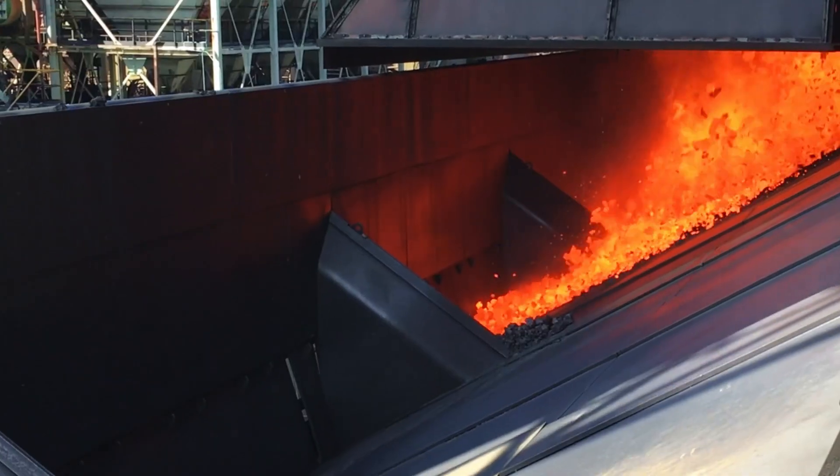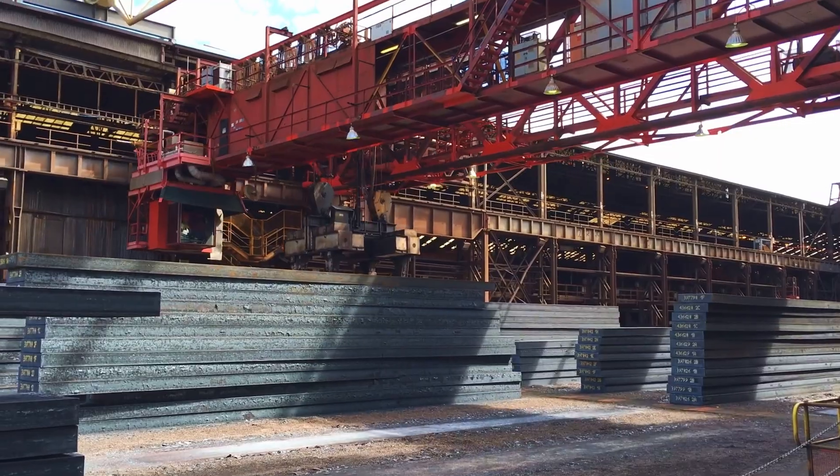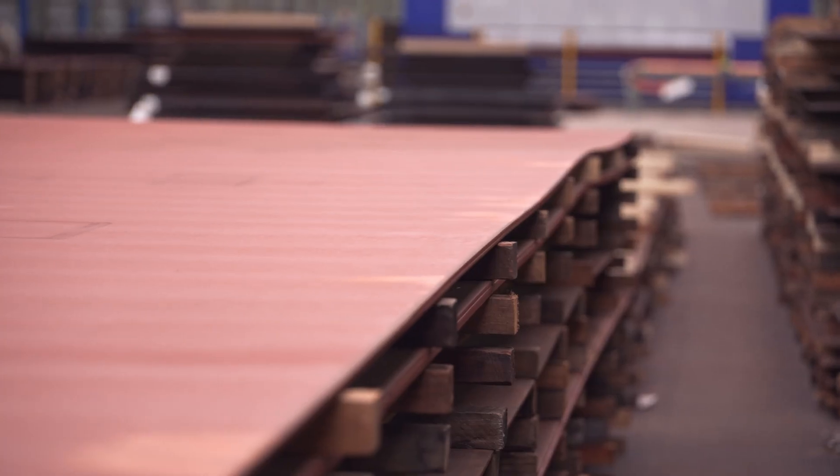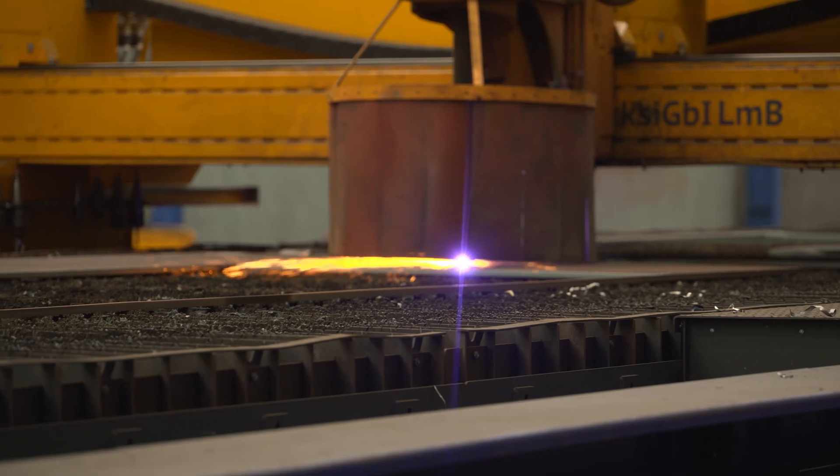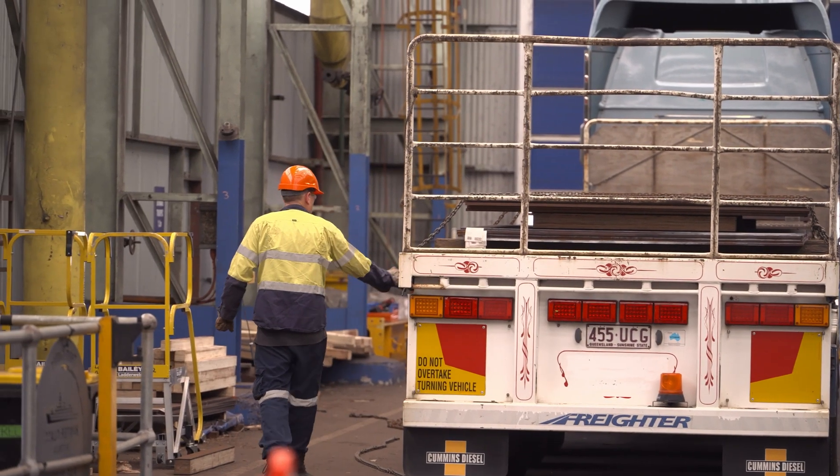Blue Scope produces EH and DH36 Lloyd's certified naval grade shipping plate. We then bring that over to the hub, do a secondary quality check, and the product is then stored here and delivered to Adelaide.